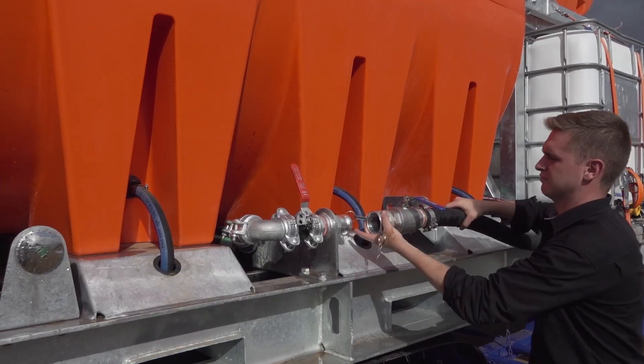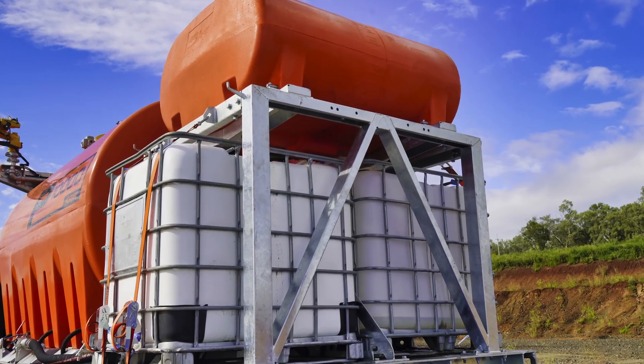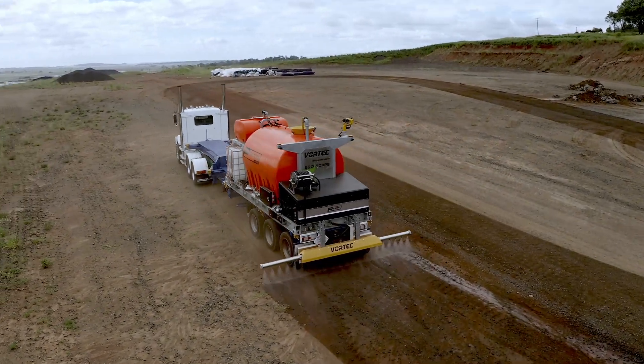It boasts a self-filling polymer IBC deck, ensuring operator safety and containment of chemicals within the pipework. Fully compliant with mine specifications, this machine is engineered for rugged environments.